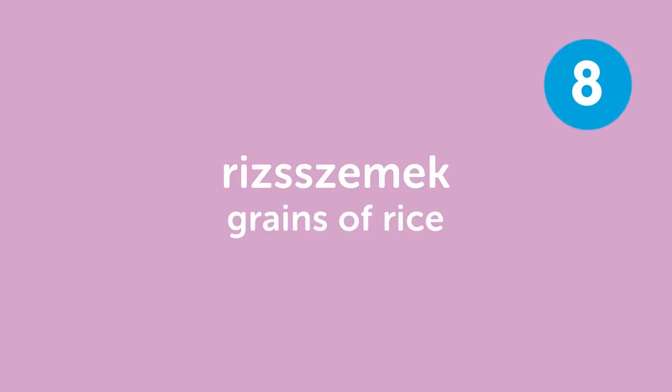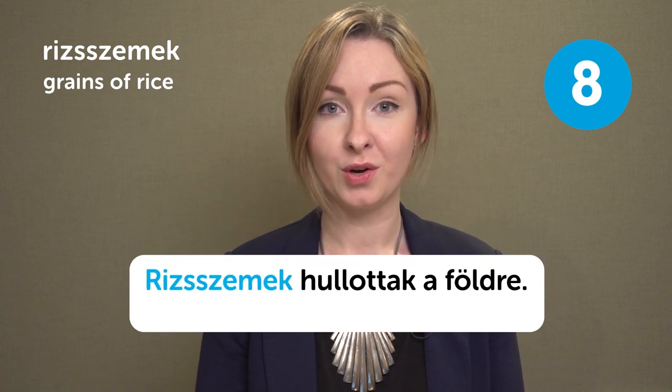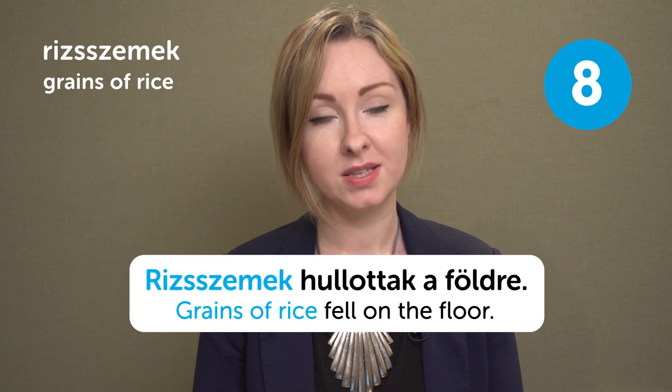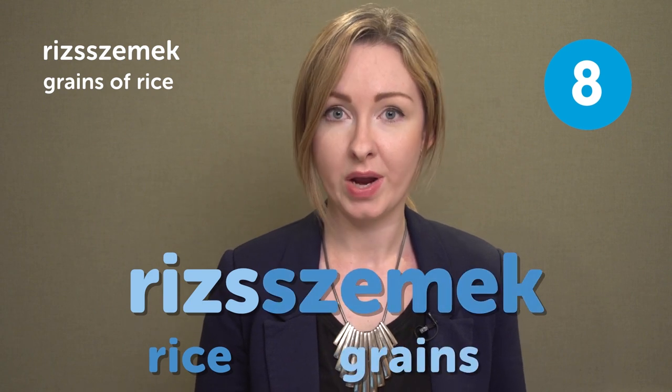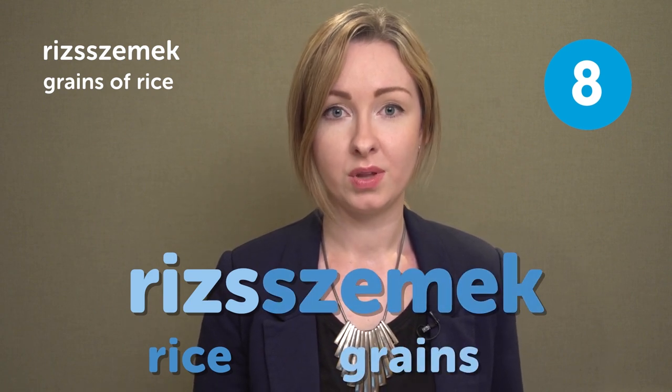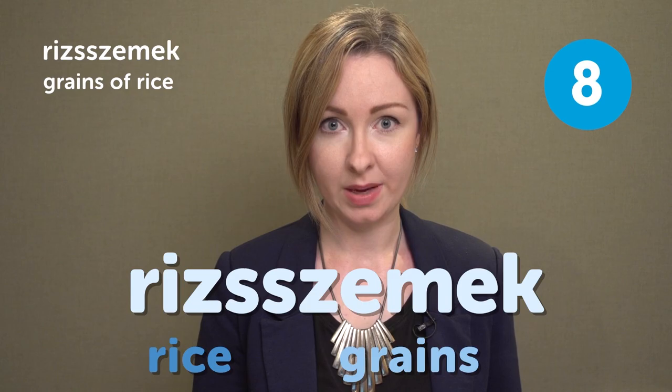Risszemek — grains of rice. Risszemek — grains of rice. Risszemek hullottak a földre. Grains of rice fell on the floor. This word is difficult because you have two digraphs attached to each other in it. The first part of the word is rizs, which means rice, and then szemek, which means grains. So all together it's risszemek.